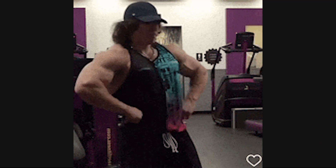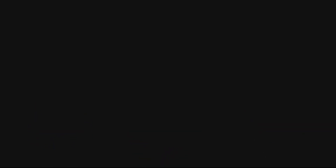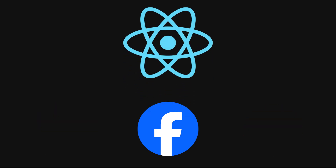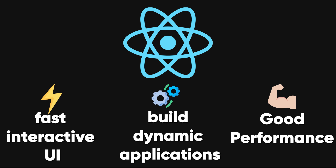Let's start with the heavy hitters. When it comes to front-end frameworks, three names dominate the scene: React, Angular, and Vue.js. If you've ever interacted with Facebook, Instagram, or Airbnb, you've seen React in action. Built by Facebook, React is the go-to choice for developers looking for a fast, interactive UI. It allows you to build dynamic applications without losing performance.